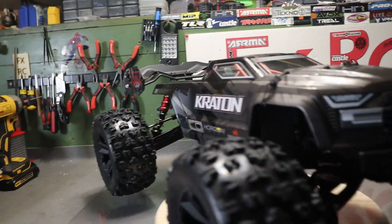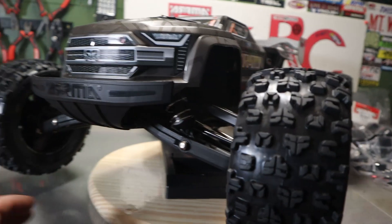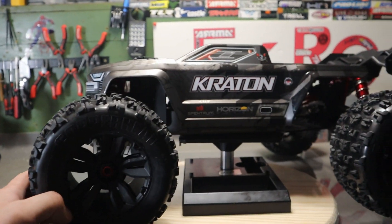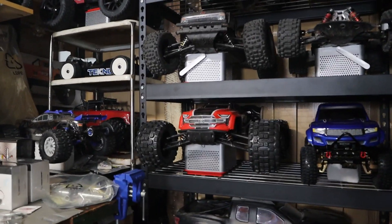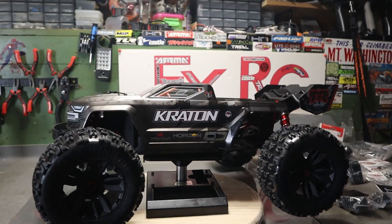I mean, look at how awesome that looks. You can't help but be excited about this truck, because it is badass. If you like the Arma Kraton, there's no reason you're not going to love this.